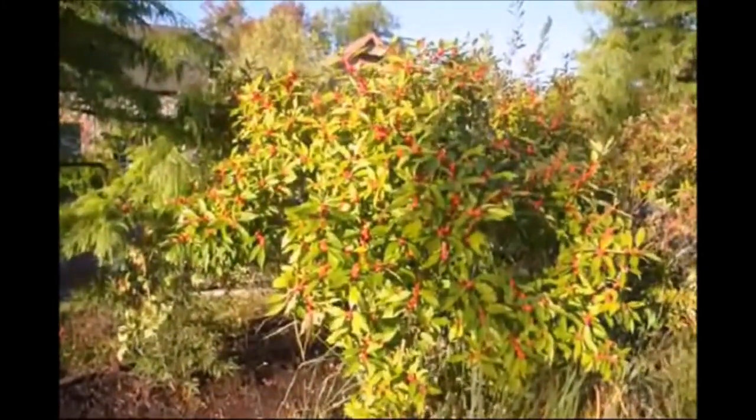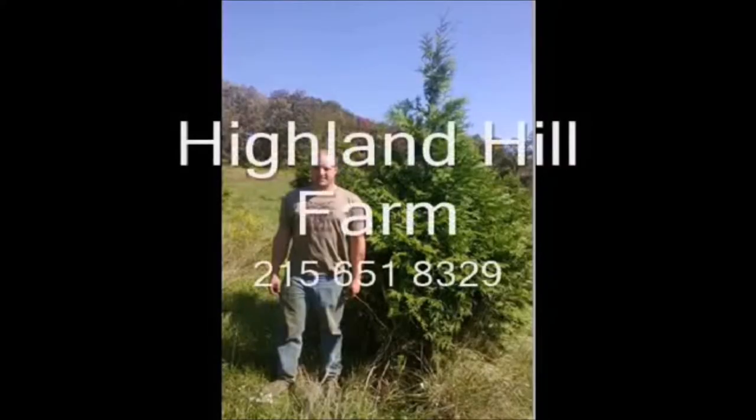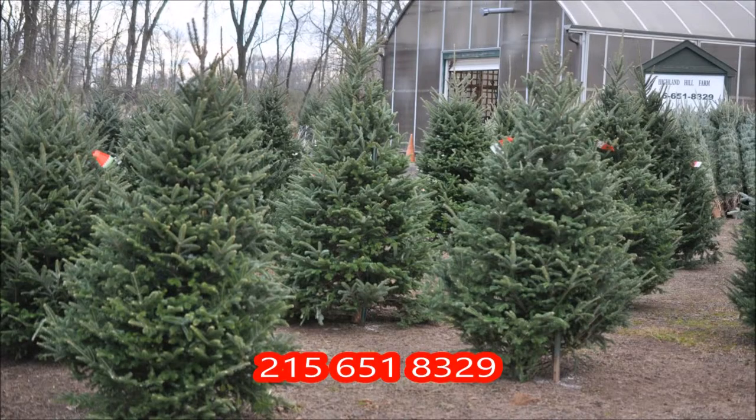We're located in Bucks County. You can call us at 215-651-8329 for winterberry hollies. This video is brought to you by Highland Hill Farm. We grow and sell screening and buffering trees for privacy and sound barriers. Come to Highland Hill Farm and get your pre-cut Christmas tree, or go out in the field and select a tree and cut it yourself.